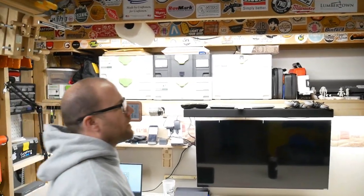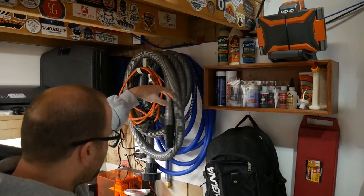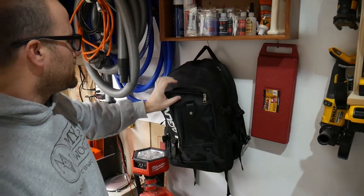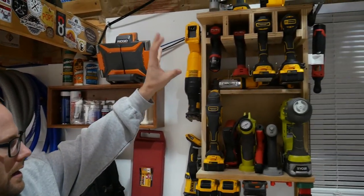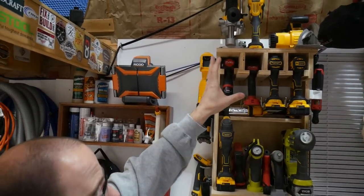Swinging over to the right side I still have hoses. Here is my drone - I have a DJI Spark in there. This is all my glue that I use, and then these are all the hand and power tools we use.